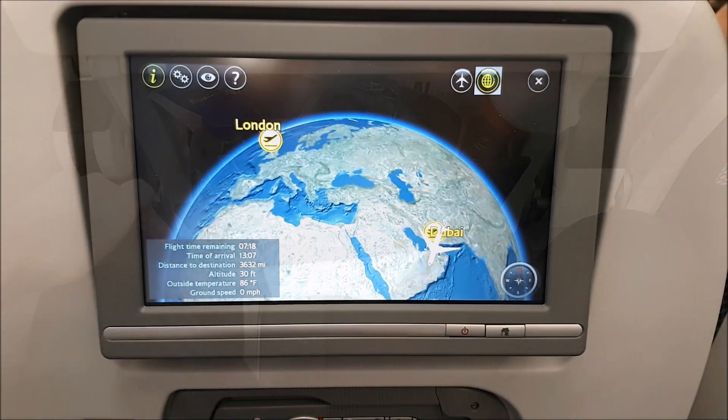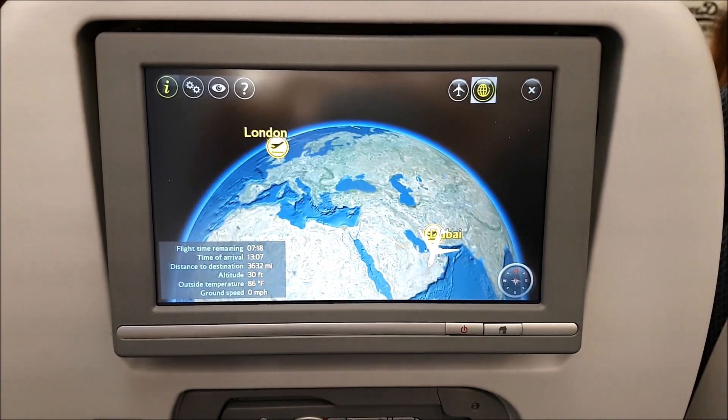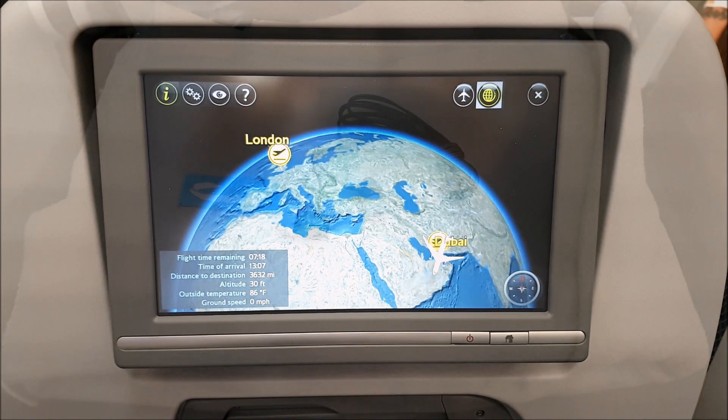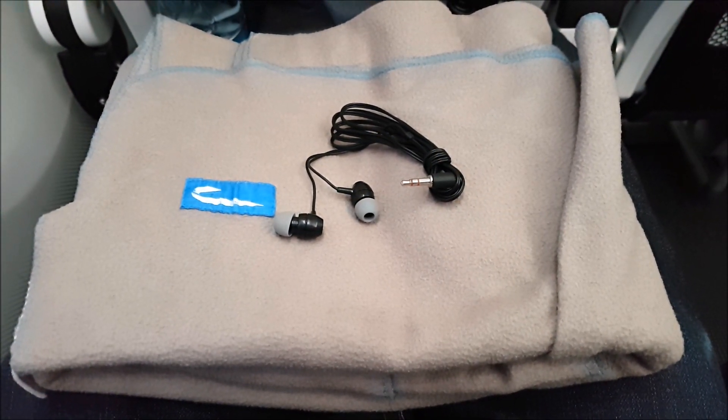Our flight time to London today was just over seven hours. Shortly afterwards, complimentary headphones are handed out to each of the passengers in economy.